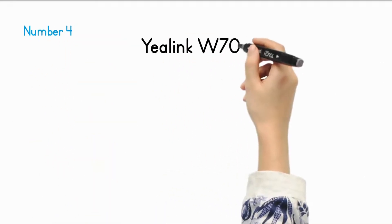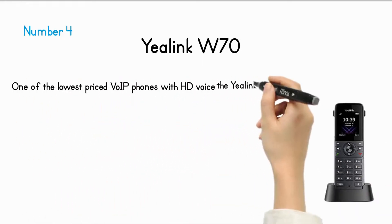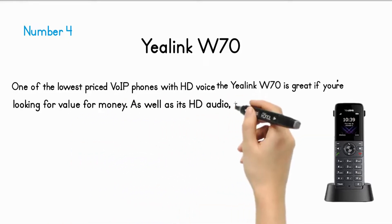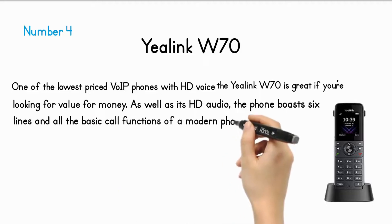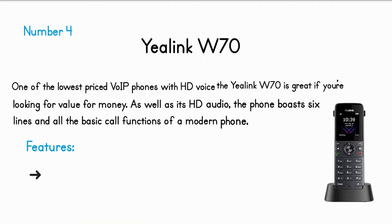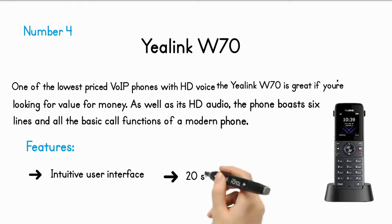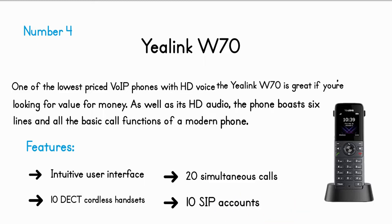Number 4: Yealink W70. One of the lowest-priced VoIP phones with HD voice, the Yealink W70 is great if you're looking for value for money. As well as HD audio, the phone boasts six lines and all the basic call functions of a modern phone. Features include: intuitive user interface, 20 simultaneous calls, 10 DECT cordless handsets, and 10 SIP accounts.